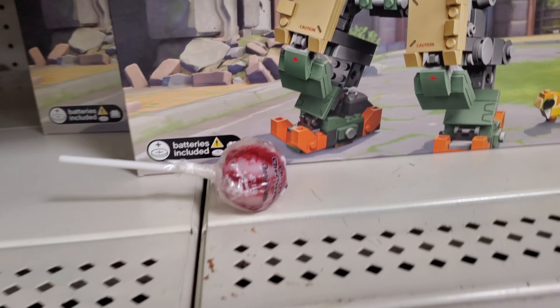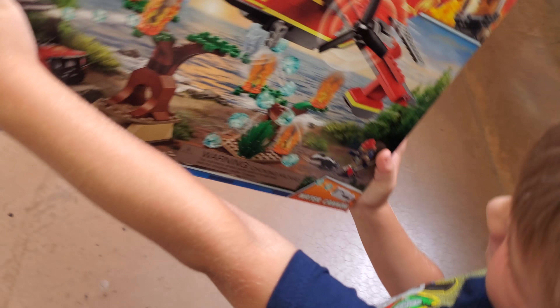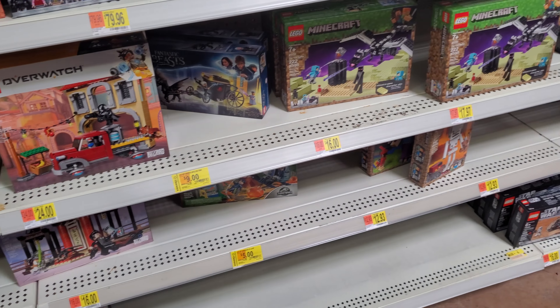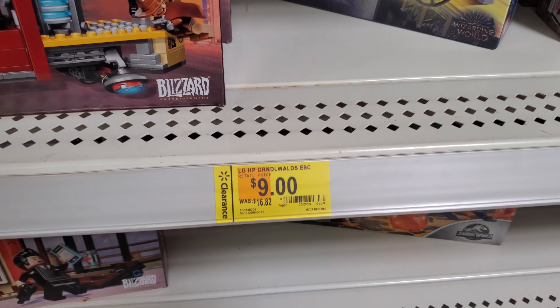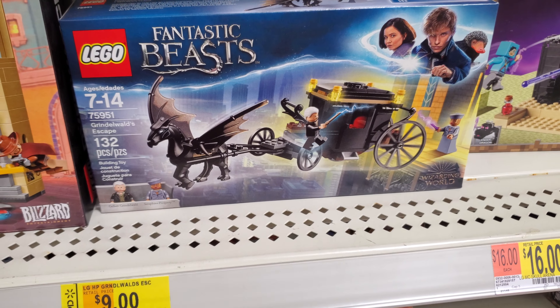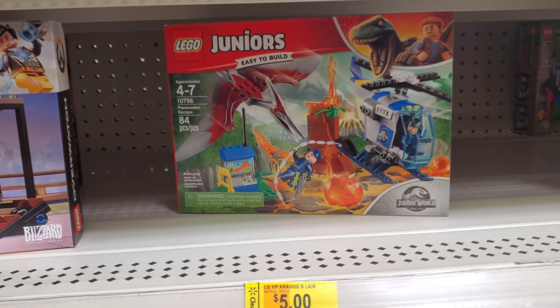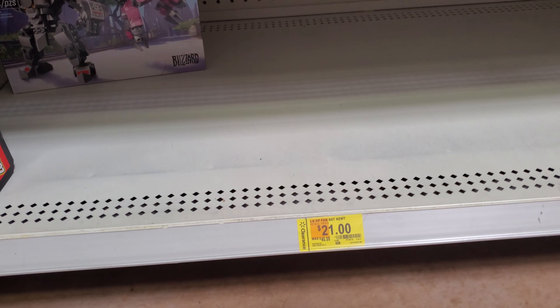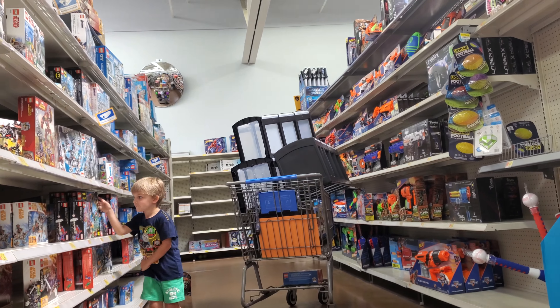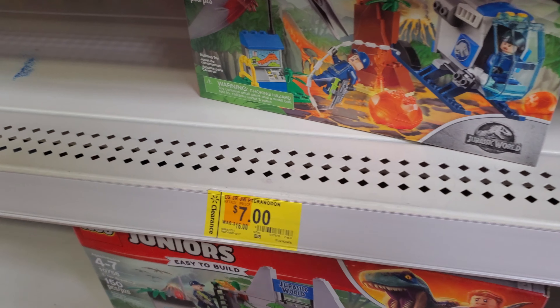I was gonna get this, I've seen people picking this up for half off — nope. I still want this with the lollipop included, $40 — waiting for clearance on that. Is it on clearance? What do we got here — Grindelwald's Escape for $9 — worth it? I don't know, that's a question mark. I think she's left the building — she's like, I'm tired of waiting for this guy.